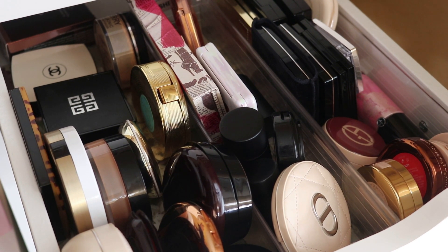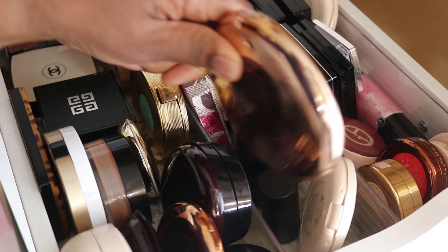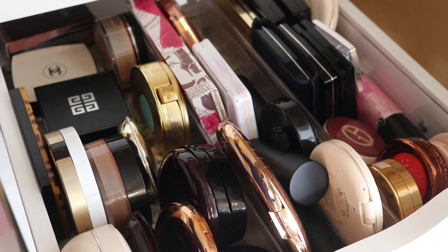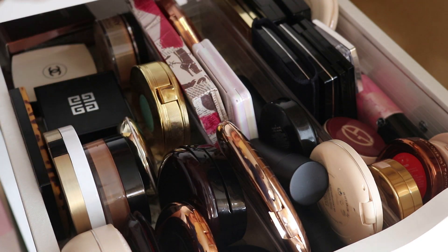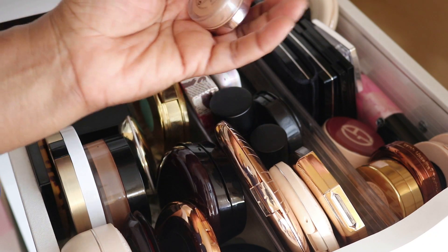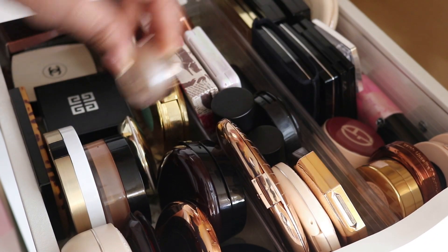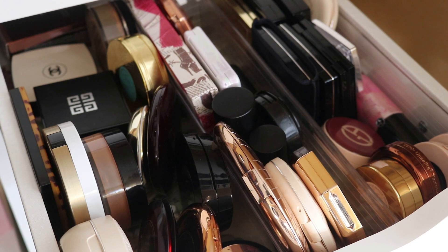In the bronzer and powder drawer: the Charlotte Tilbury bronzer — we all like it, we know about it, it works, does its job. I'm putting it back. I have a cream bronzer from Fenty that I didn't use much — let's put that back. Then I have Fenty's cashew loose powder, the Pro Filter powder — I'll put that back. I really like it. Is that it for powders? I think so.